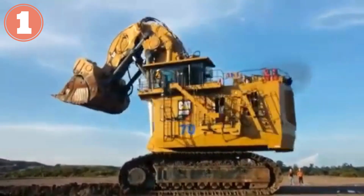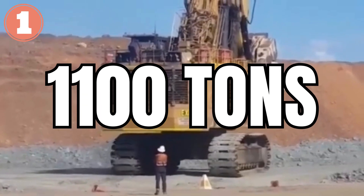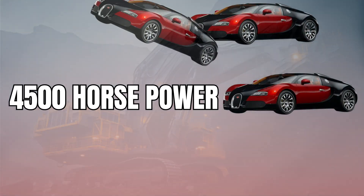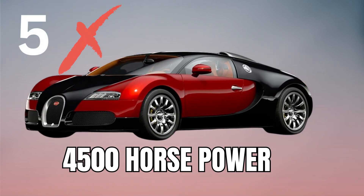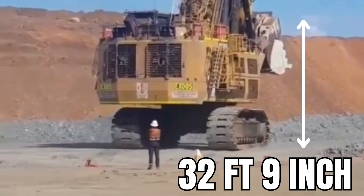Cat 6090 FS. It is the world's biggest and most powerful excavator. With an operating weight of 1,100 tons, this beast of a machine has an output of 4,500 horsepower — roughly equal to what 5 Bugatti Veyrons can generate together. Its fuel capacity is 4,000 gallons, and it is 32 feet 9 inches tall.